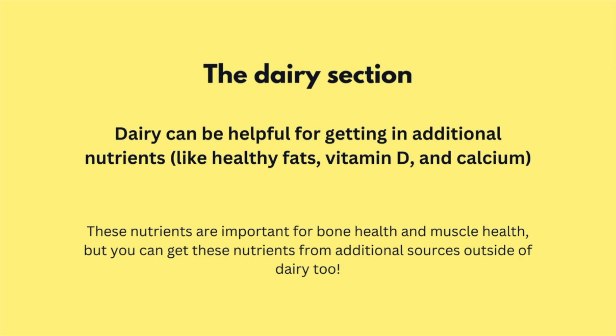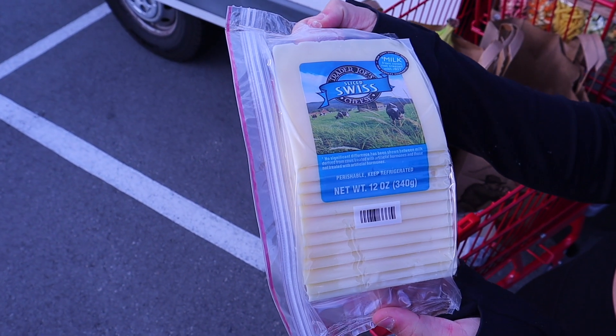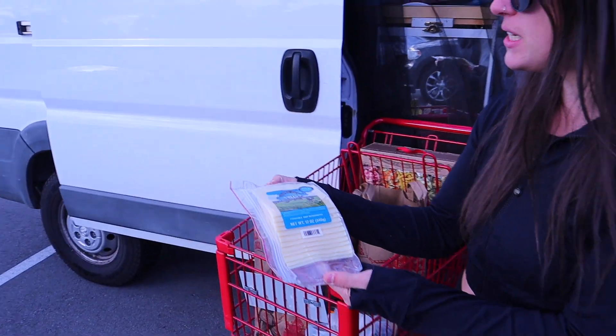This cheese is also for Brian. One thing that we often do is have sandwiches as quick meals to get protein in.